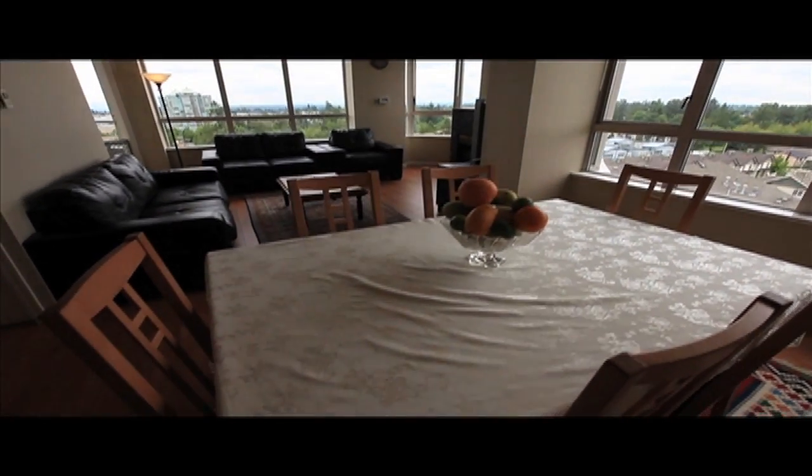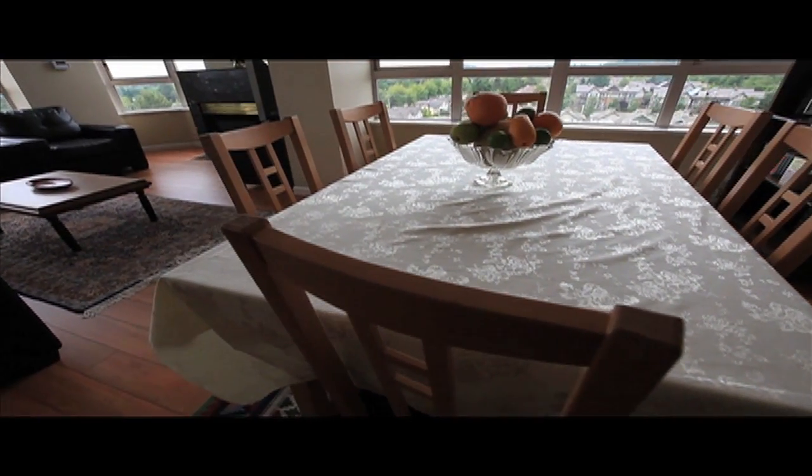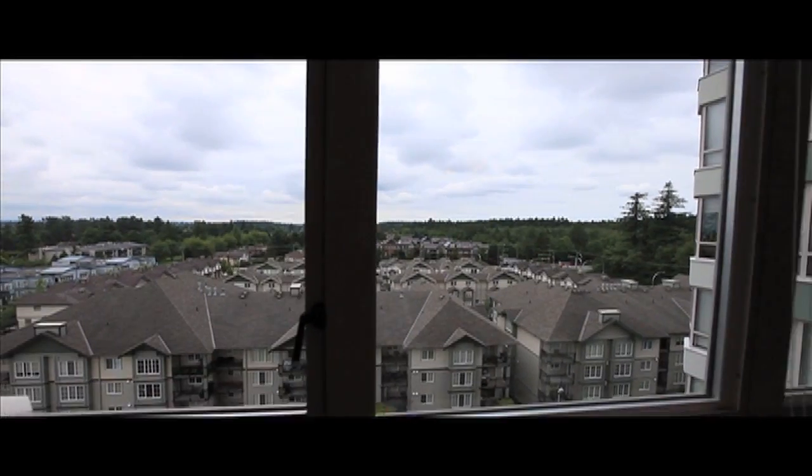The open-concept living and dining area offers so many more amazing views, with so many windows and so much natural light. Entertaining here is a pleasure.